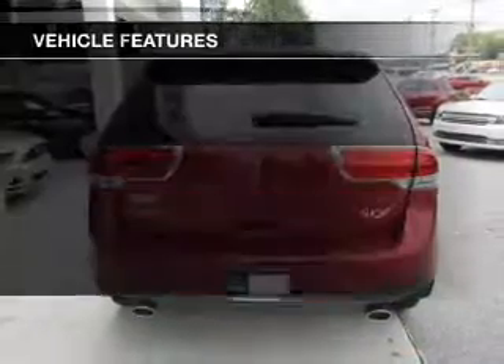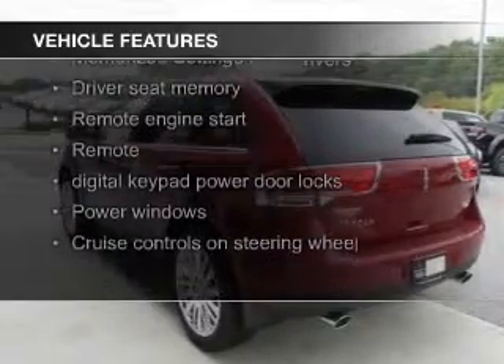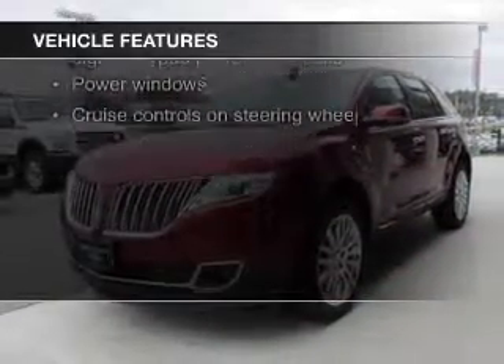The features include electric trunk, heated steering wheel, leather seats, heated seats, Bluetooth connectivity, and Ford Sync voice activation.